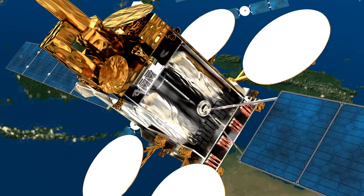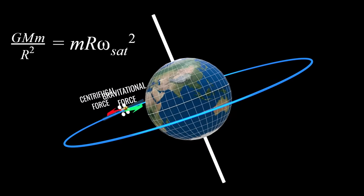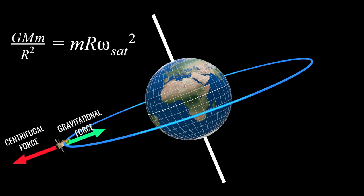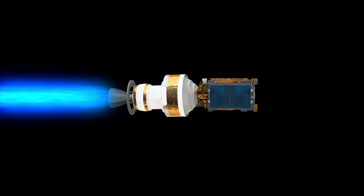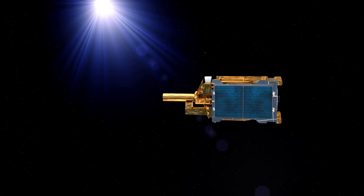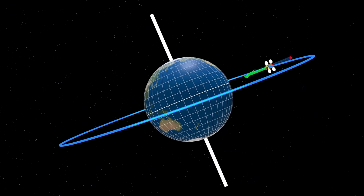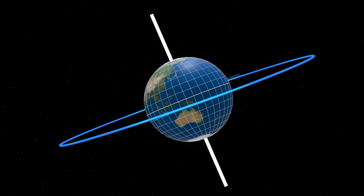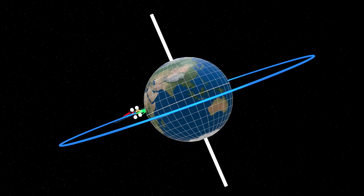A satellite stays in orbit because of the balance between gravitational pull and centrifugal force. The angular velocity of the satellite is decided by the force balance equation that balances these two forces. When the satellite is deployed, it is given sufficient speed to balance them. A satellite near to Earth requires more speed to resist the gravitational pull than ones located further away. Due to the negligible resistance in space, satellites never lose speed, meaning they continue their circular motion around the Earth without any external energy source.